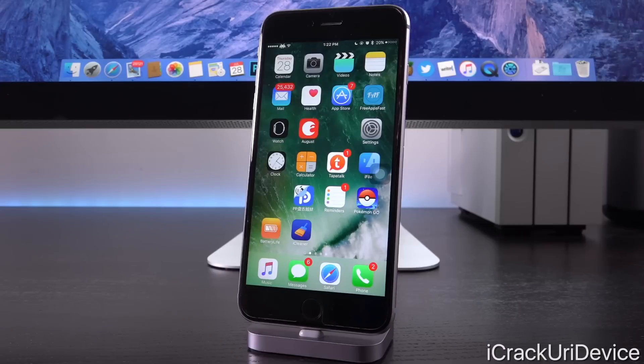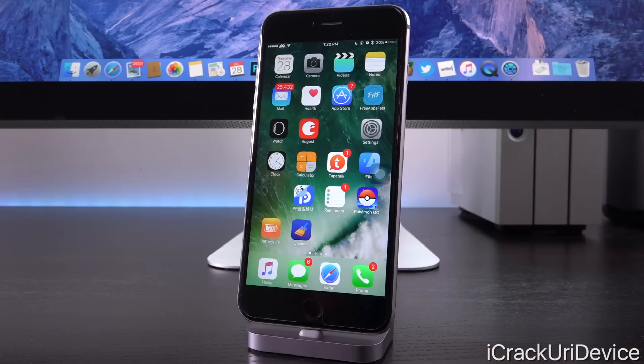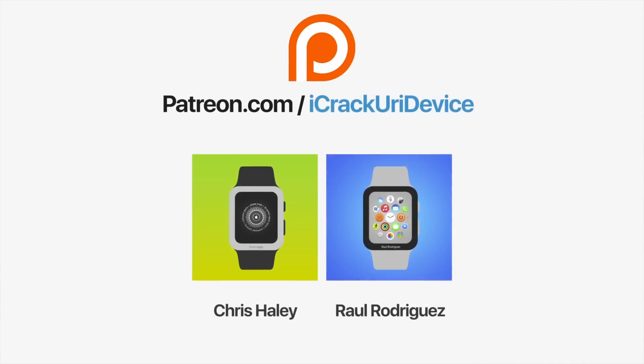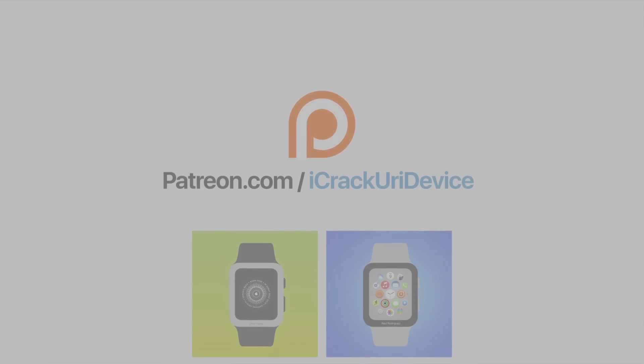That wraps up everything I wanted to talk about in today's video — every single tweak I wanted to mention. I really do hope you enjoyed it. If you did, and if you love your iOS 9.3.3 untethered jailbreak, be sure to drop this video a like — I'd definitely appreciate it. It would also help me know whether you want more top tweaks videos in the future. Check below for all compatible Cydia tweaks, and subscribe, like on Facebook, and follow on Twitter. Until next time, this is ICY signing out. Join the iCrack Your iDevice community on Patreon — click the link on screen now or check below.